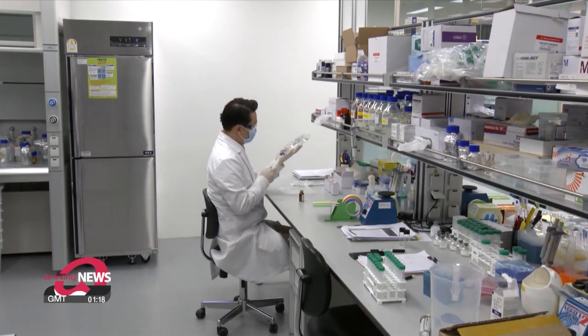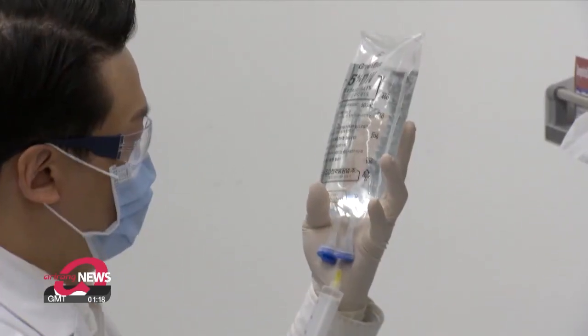Irinotecan is the most commonly used anti-cancer drug for metastatic colon cancer. It's inactive and needs to be converted into an active anti-cancer substance, SN-38, in the liver. The conversion rate is about five percent, so it's necessary to develop a new anti-cancer compound to increase the treatment's effect.